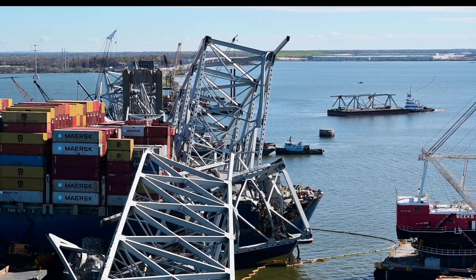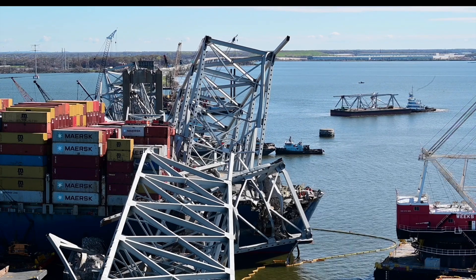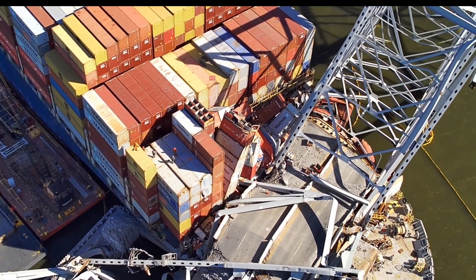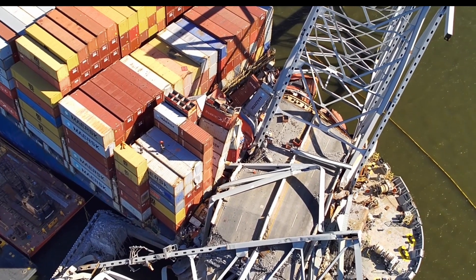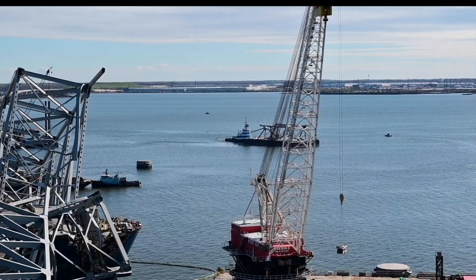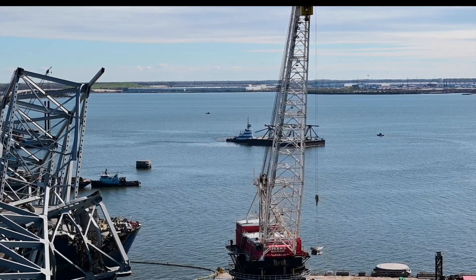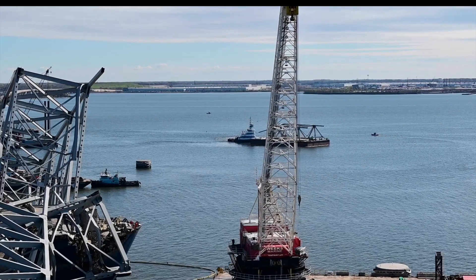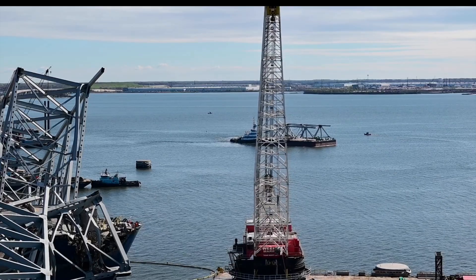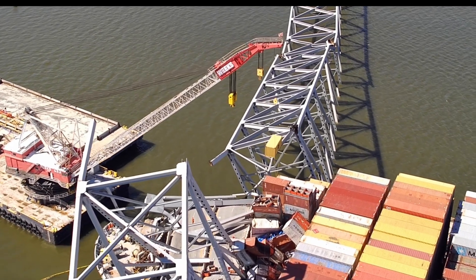Got some drone footage here, thanks to unified command for getting us these images. Sunday we talked about we could see a large section of the bridge being moved — that's it back there in the background behind the Weeks 533 crane. That's the Ezra Soul, the tug that's got a hold of that barge, and that is the largest piece of debris from the Francis Scott Key Bridge that we've seen moved at any one time.